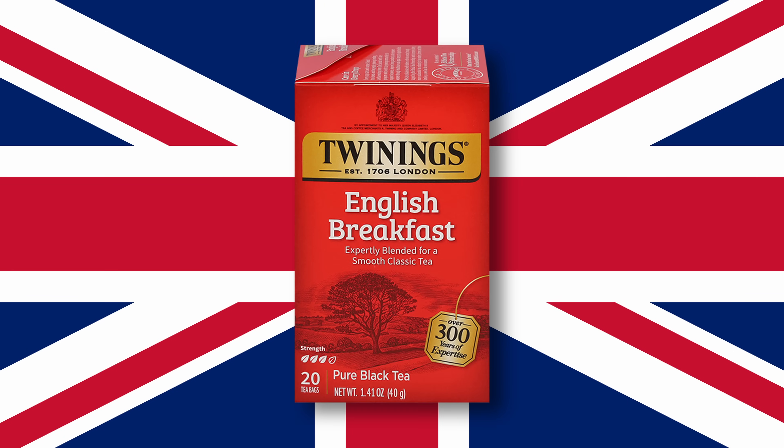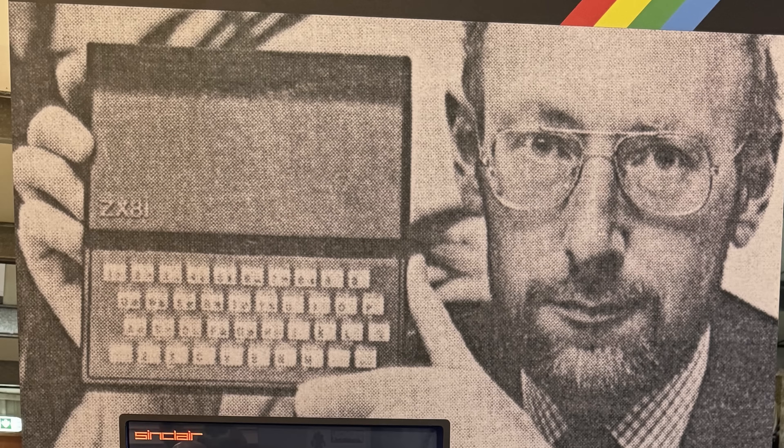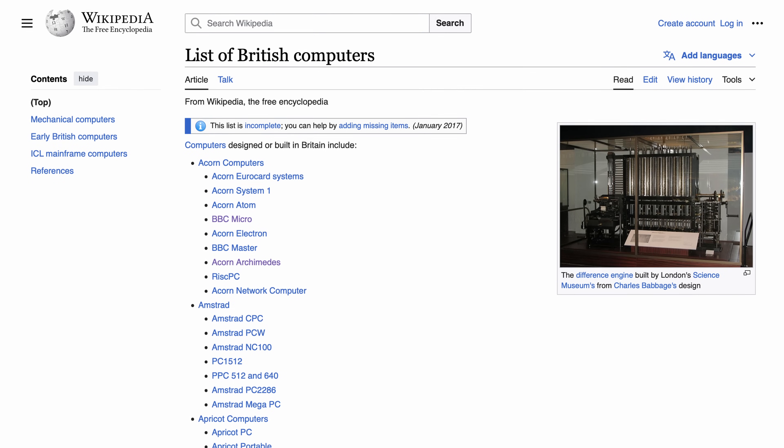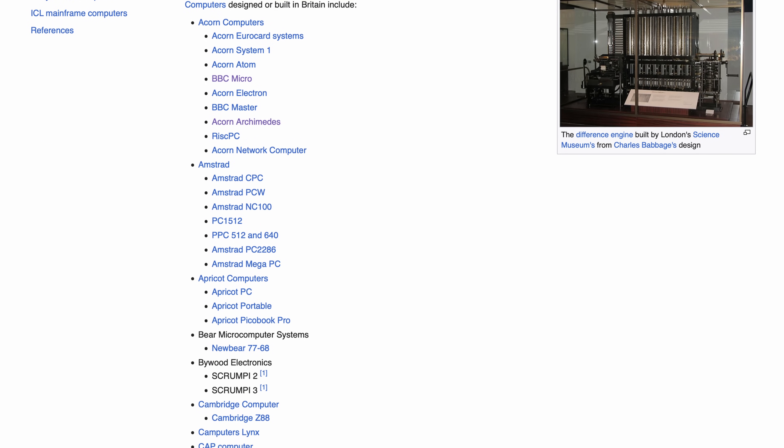England! It's the Royal Island nation, famous for its tea, biscuits, and computers. Well, it might be famous for computers if you're a nerd like me. The list of influential PCs that hail from the British Isles is the computer equivalent of the line of kings.